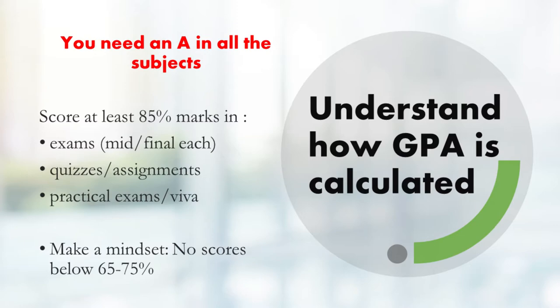Every semester, the GPA you achieve influences your cumulative GPA. The first thing we've established is that you need to get an A in all subjects. The way you're going to do that is by scoring at least 85% in all modules — meaning 85 out of 100 in your quizzes, tests, assignments, VIVAs, practical exams, midterms, and final exams each. This 85% is subjective — most universities have a cutoff for A at 85, but if the cutoff is 87, then you need to score at least 87.